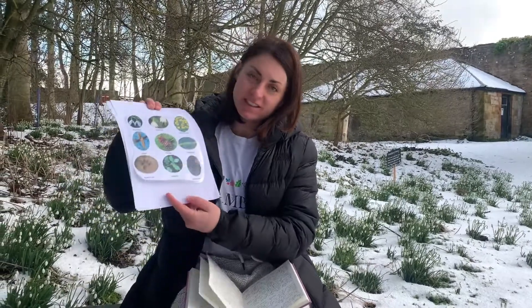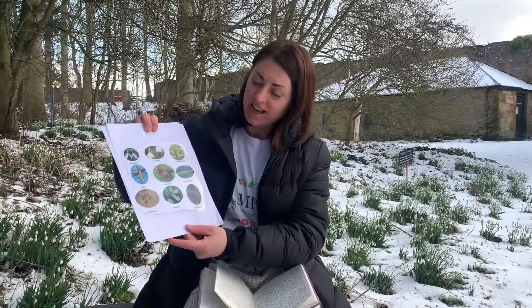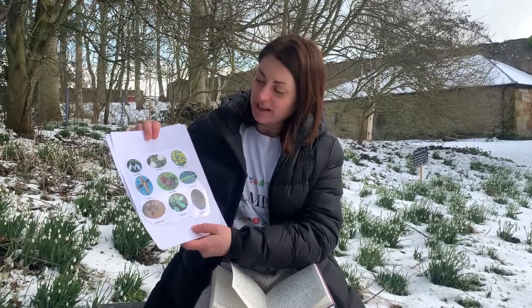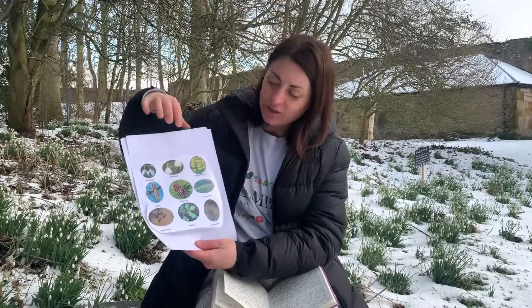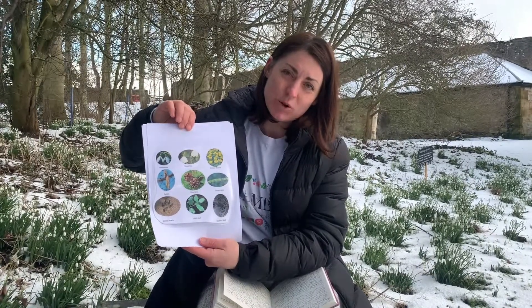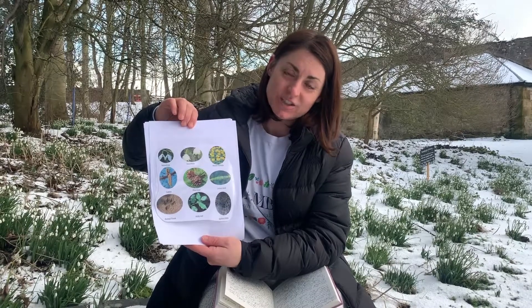Hello from Cambo. We know it's quite difficult to come and see us at the moment, so we've sent out some home learning activities and one of them includes this scavenger hunt. I'm going to read a short story and during this video clip I would like you to look out for some of the things in the pictures that we sent you. See if you can spot any of them as you listen to the story.